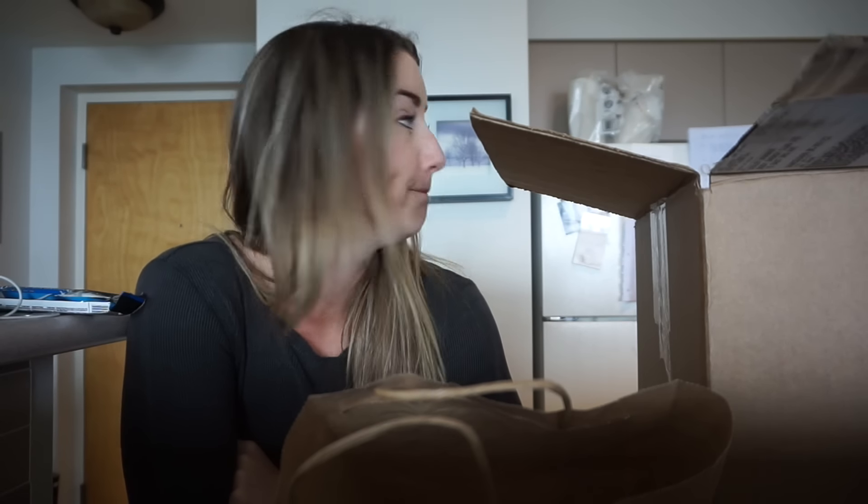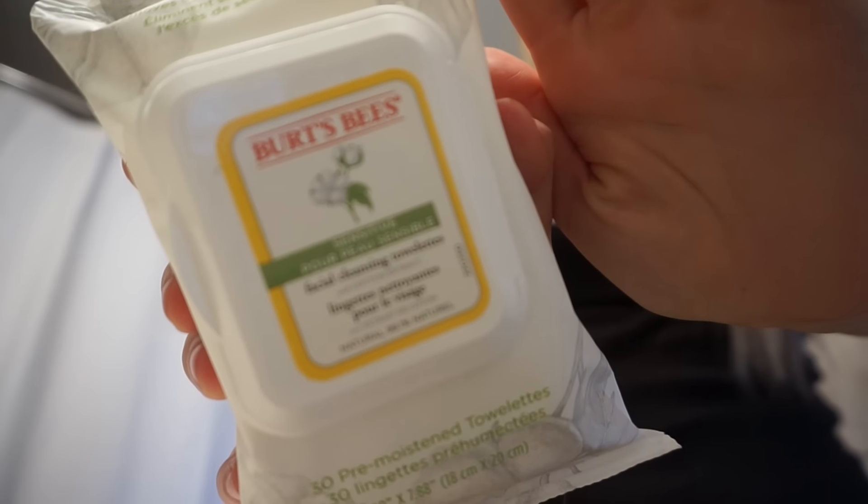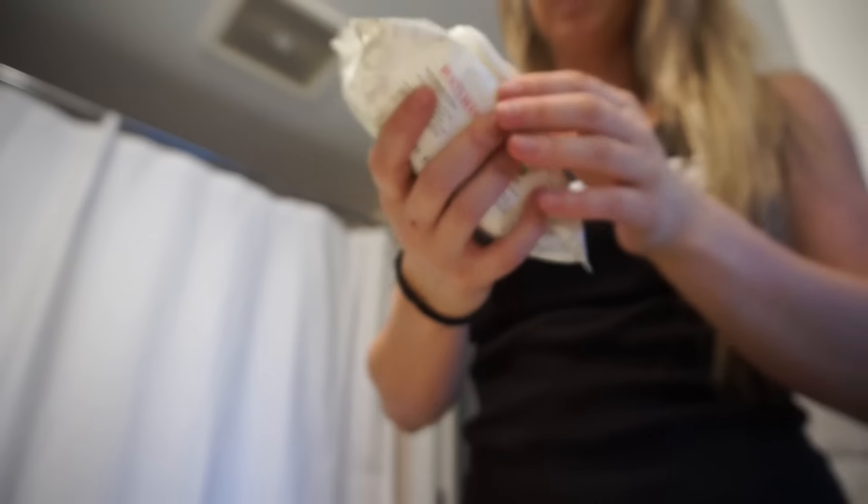Now we're going to go hit up a workout. I always have my workout program written on my fridge so I know exactly what I'm going to be training each day. Today is a pull workout — back and biceps. I'm hoping I can film it for you guys. I'm also just using these Burt's Bees face wipes to take my makeup off before I go to the gym.